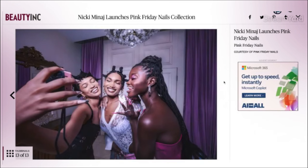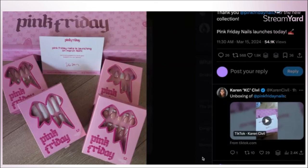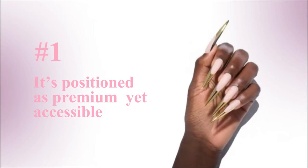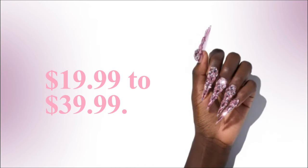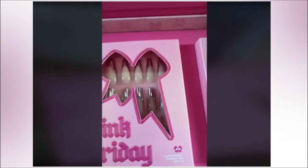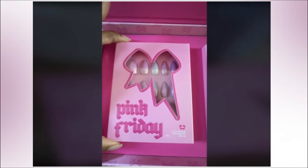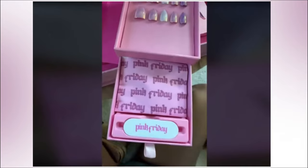This takes me to price. The pricing strategy for PF Nails is genius, and I'll tell you why in three points. The first one is it's positioned as premium yet accessible. The nail sets range from $19.99 to $39.99, allowing customers to indulge in high-quality celebrity-designed nails without breaking the bank. It also gives them an alternative to going to the salon to do their nails, which is really good because right now people are weighing up salon costs versus just getting press-on nails.